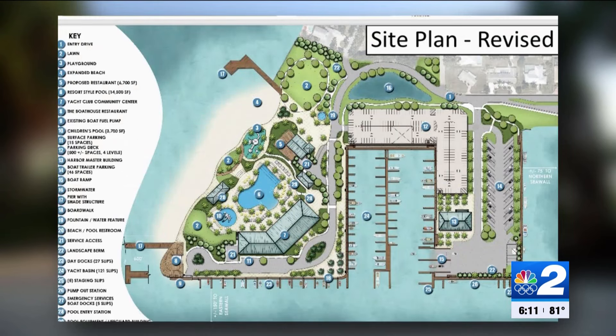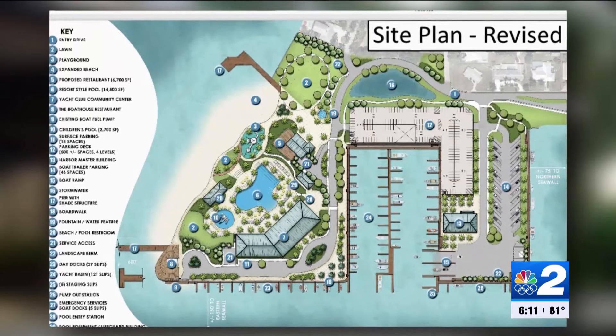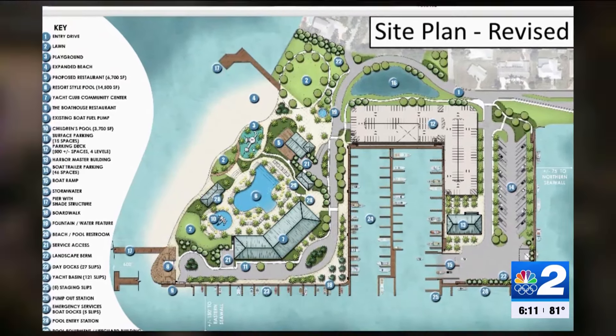Cape Coral Council will have two more meetings to discuss the design. According to the city's website, demolition is supposed to start next month.